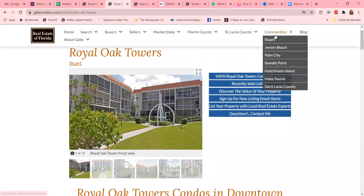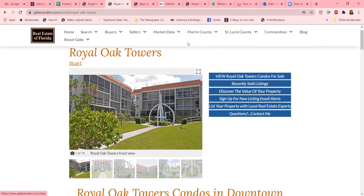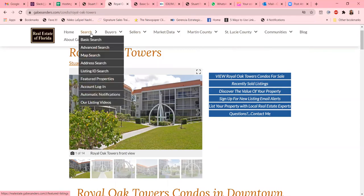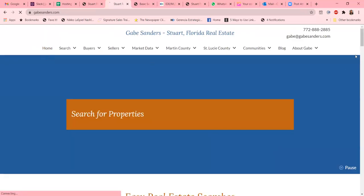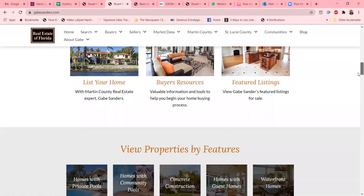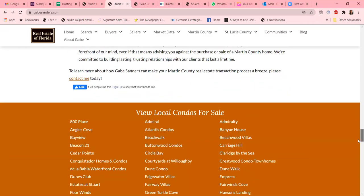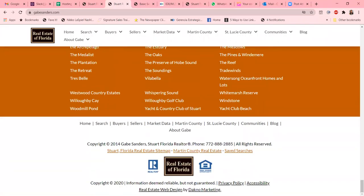He does have it broken down by county as well, and each tab has links to different home searches. He has relocation packages — really just a comprehensive site to get all the information and keep your buyers and sellers on your page and give them good customer service. This is one of the websites we wanted to share with you as an example of how you can create a comprehensive website without a lot of fuss and provide the maximum amount of value for your buyers and sellers. Thank you so much.